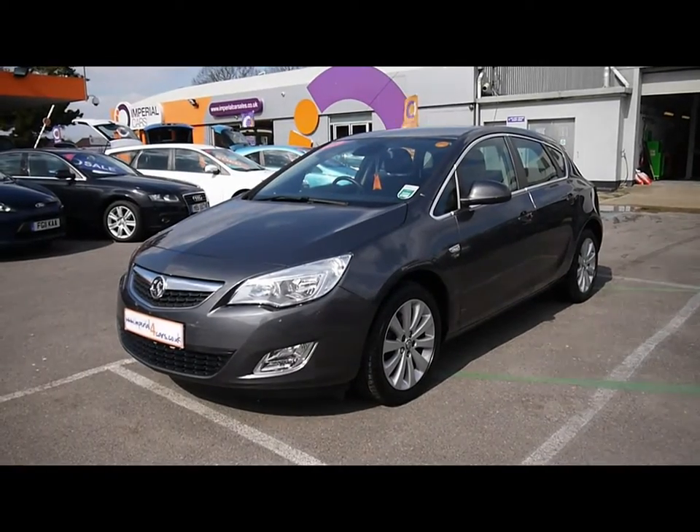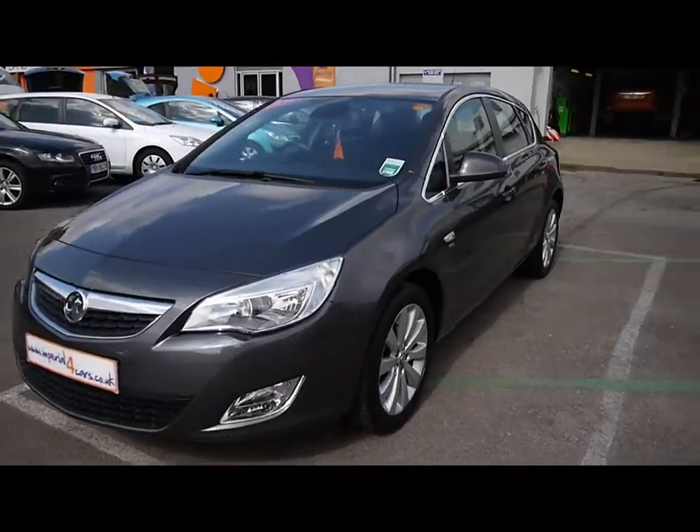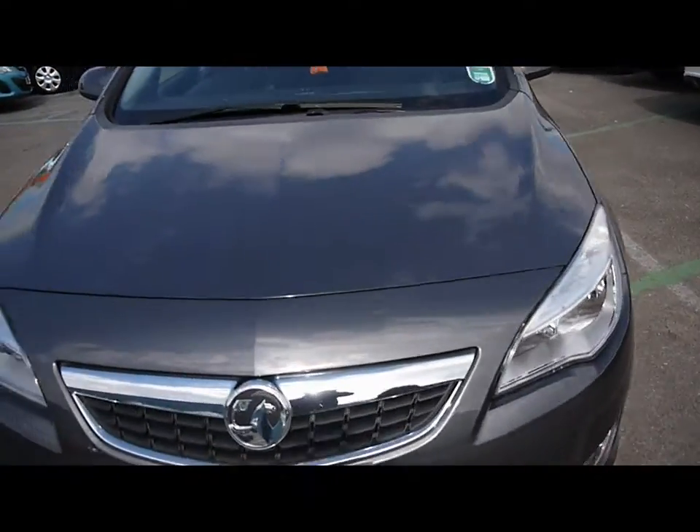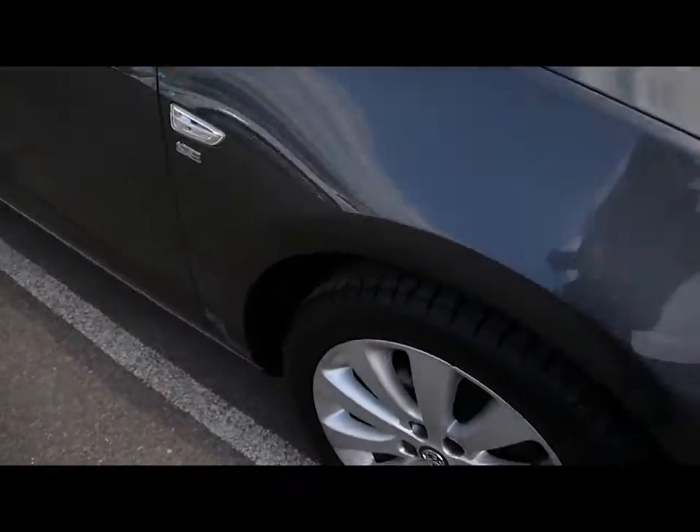Welcome to Imperial Cars. Today we have a 10-plate Vauxhall Astra to show you — a 5-door hatchback finished in metallic grey. We're going to take you around the car to give you a better idea of the condition and certain features of the vehicle.